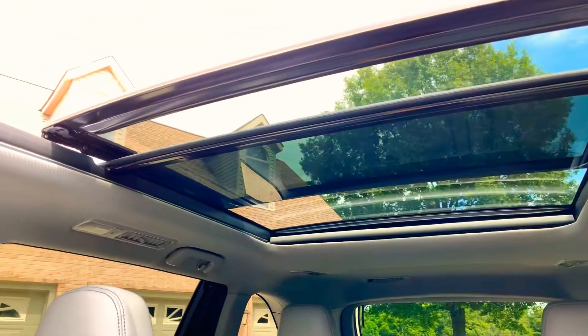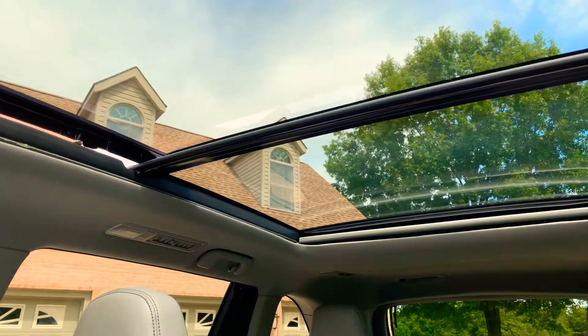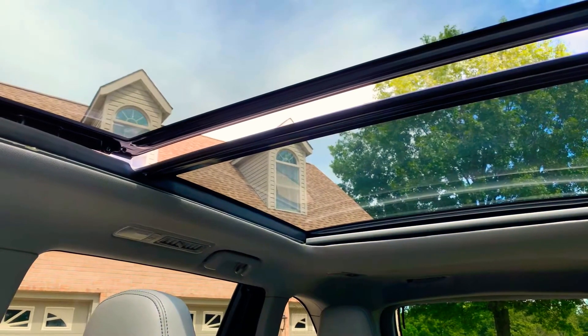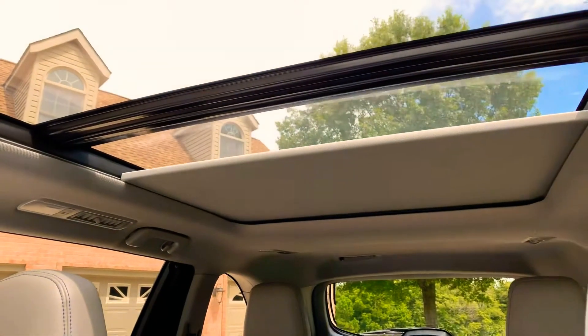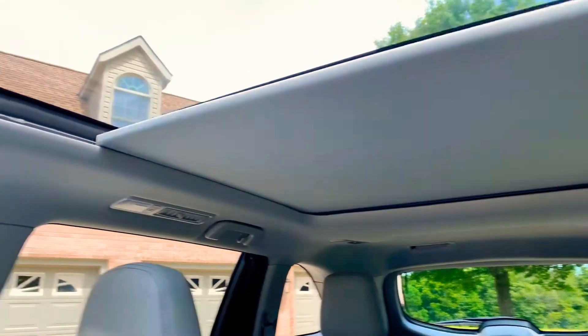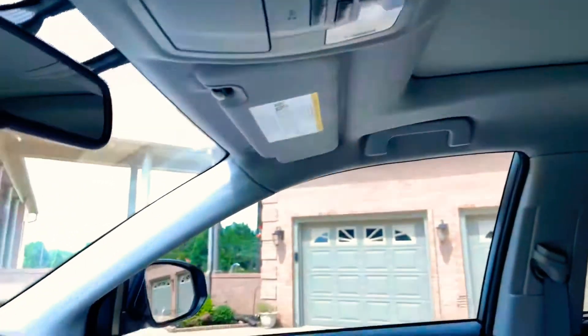The panoramic sunroof opens up. You can close it, and there's your power shade — because when it gets hot this will turn into a greenhouse. With the push of a button it closes. Very nice.